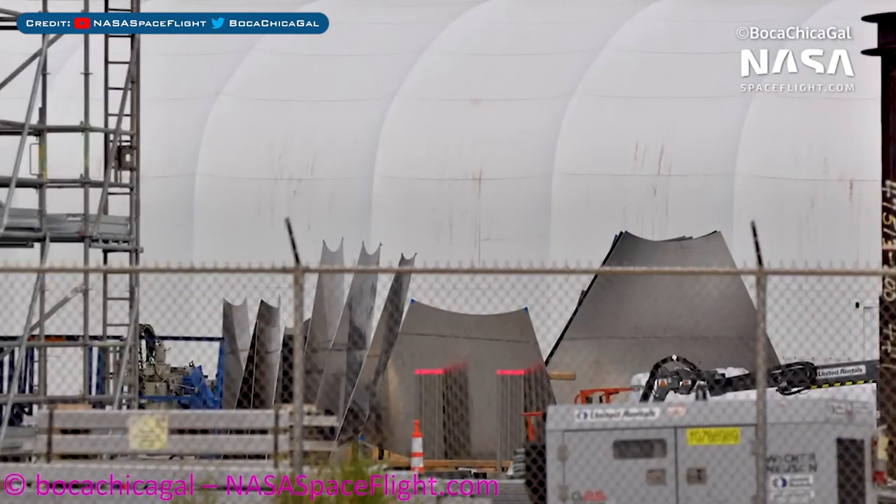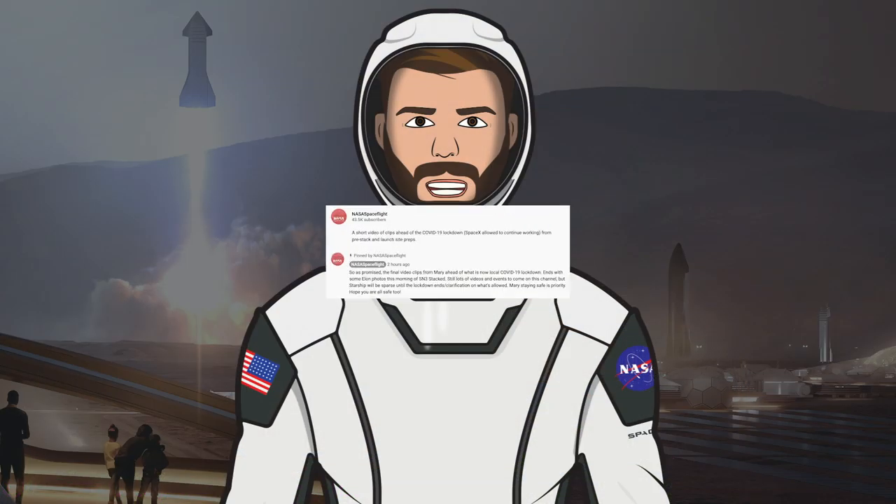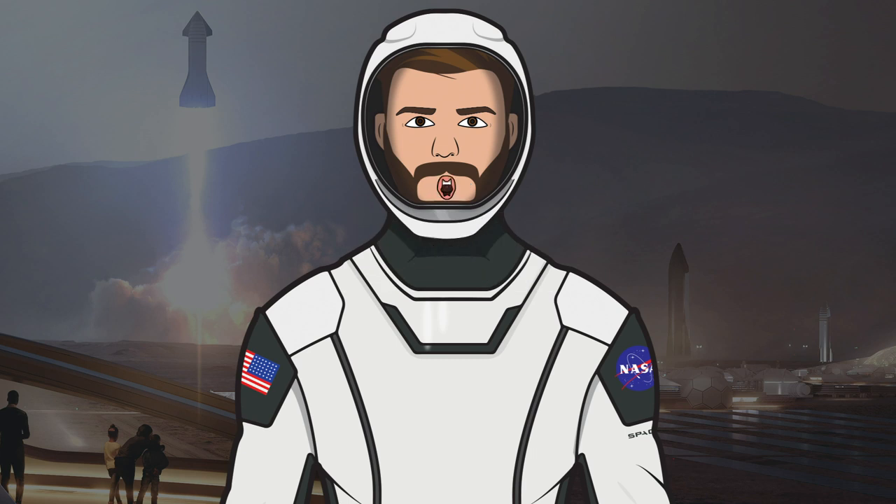We might see a reduction in the amount of clips of Starship because of the current situation. Apparently there are now COVID-19 restrictions in place in Boca Chica, and so the safety of everybody over there is a top priority, although this is not expected to affect SpaceX's Starship efforts. I want to say a huge thanks to Mary, Boca Chica girl, who provides great Starship footage for the NASA Spaceflight team, and also a huge thanks to S Padre who provides a lot of launch pad activity. You're all doing phenomenal work — please stay safe.